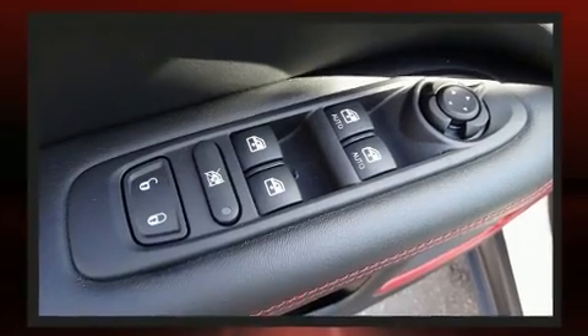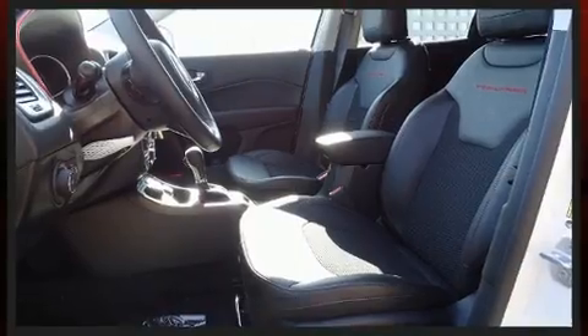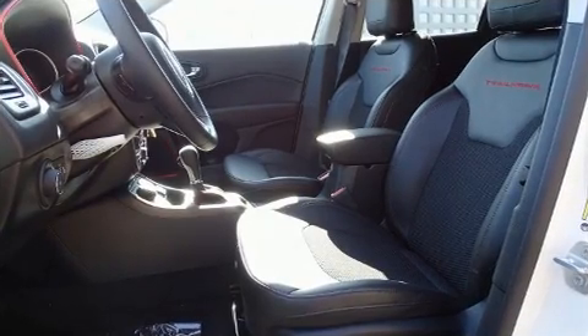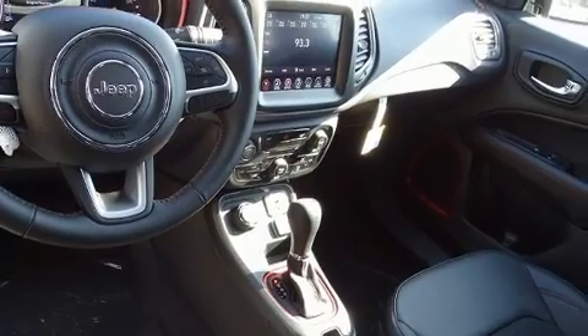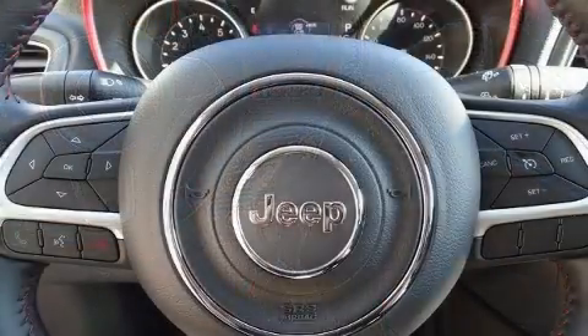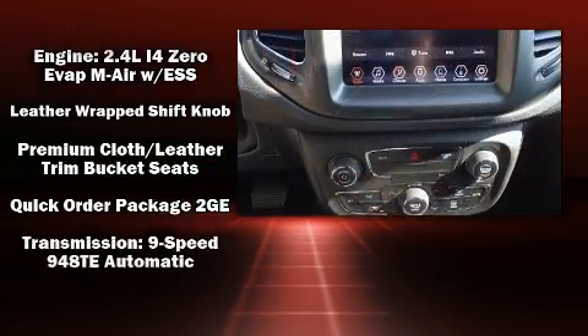Jeep also prioritized safety and security with features such as dual front impact airbags with occupant sensing, front side impact airbags, traction control, anti-whiplash front head restraints, a panic alarm, and four-wheel disc brakes with ABS. Brake assist technology provides extra pressure when applying the brakes.